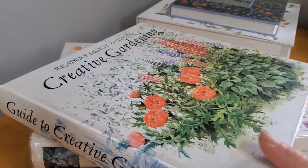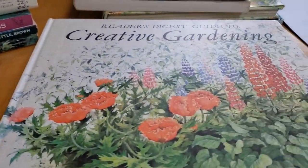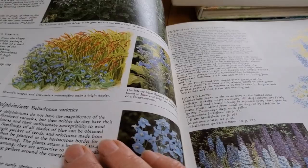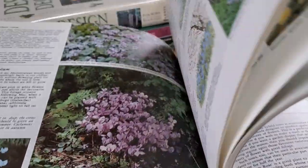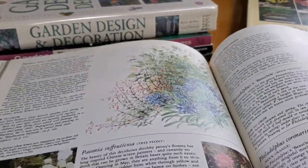If I had just one design book when starting out, I think it'd have to be the Reader's Digest Guide to Creative Gardening. The reason why I like this book so much is because it has photographs, illustrations, and even some line drawings. It also goes through the plants specifically. It is so well organized — organized by perennials, annuals, and roses — so you can zero in on what sort of plants you like and then see how you can design with them. I have just spent hours in this book. I absolutely love it.